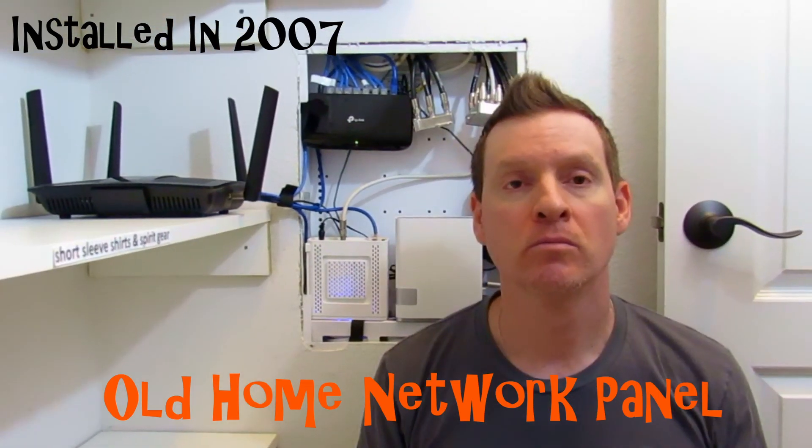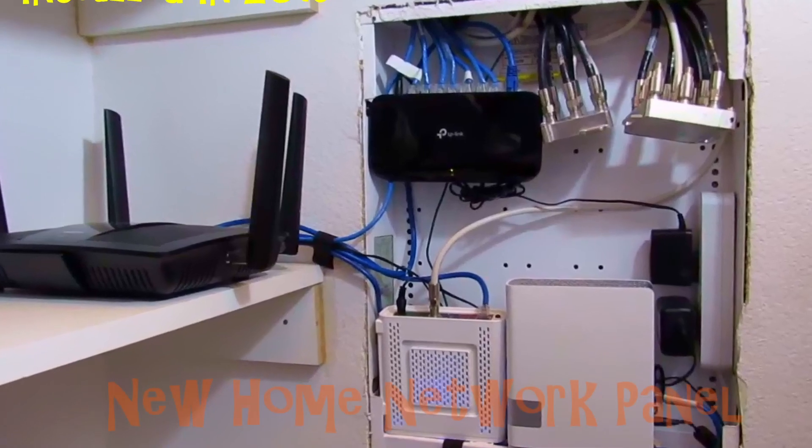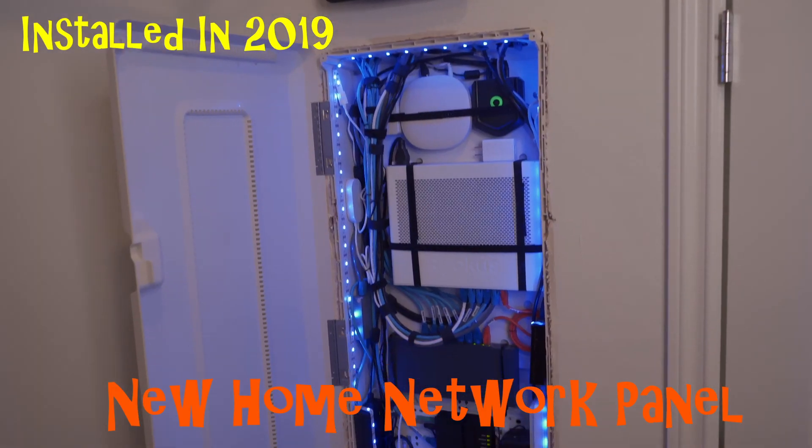What's up guys, welcome back to the channel, thank you for joining me, you guys are awesome. Today is a retrospective look at a home networking panel from our previous home we bought back in 2007, and I want to compare and contrast that networking panel with our latest and greatest networking panel that we have today.